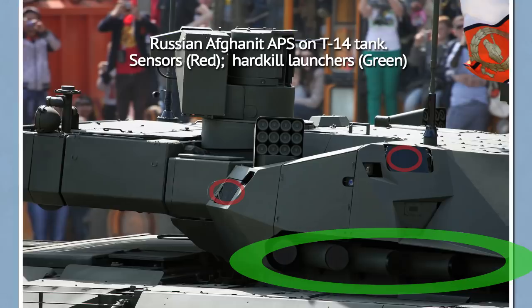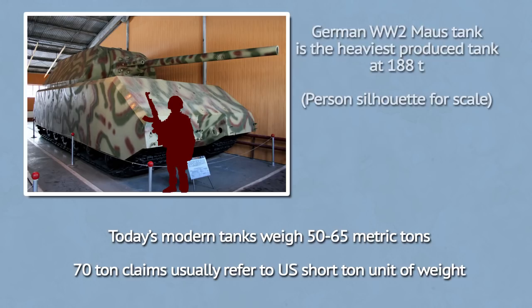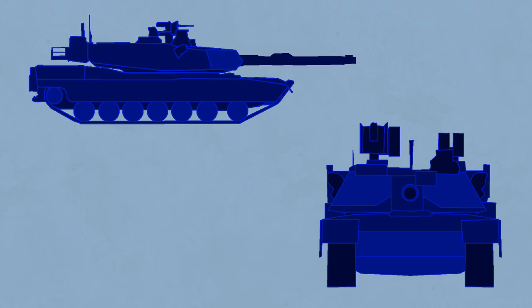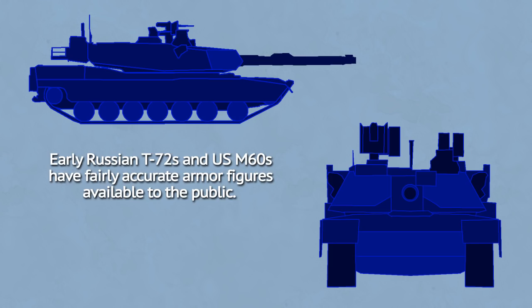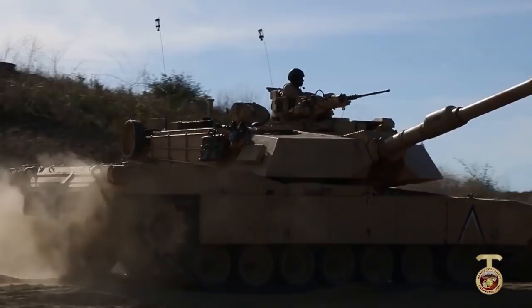When it comes to tank armor, the bottom line is that not everything can be equally armored — otherwise tanks would weigh over 100 tons. Millimeters of protection equivalent of steel are used for measuring armor's effectiveness, but in reality there are too many variables to make a precise measurement system. All the figures publicly available for tanks made with complex armors, including ones in Binkov's videos, are just estimates.